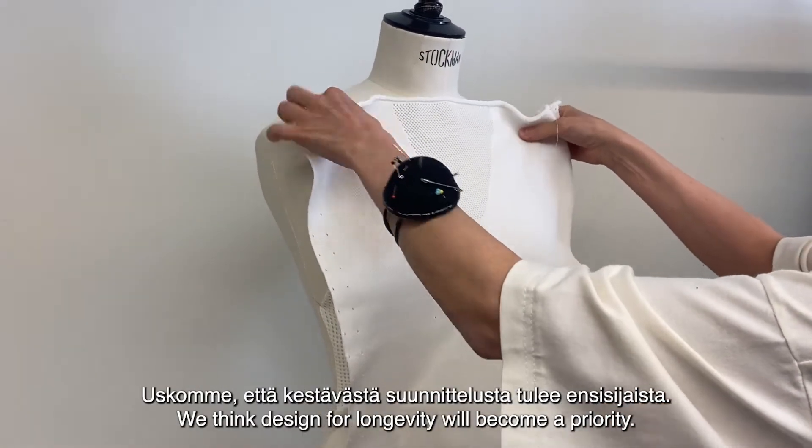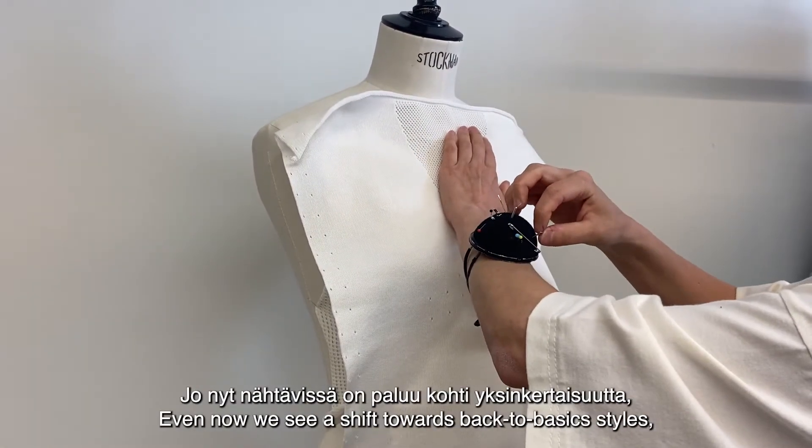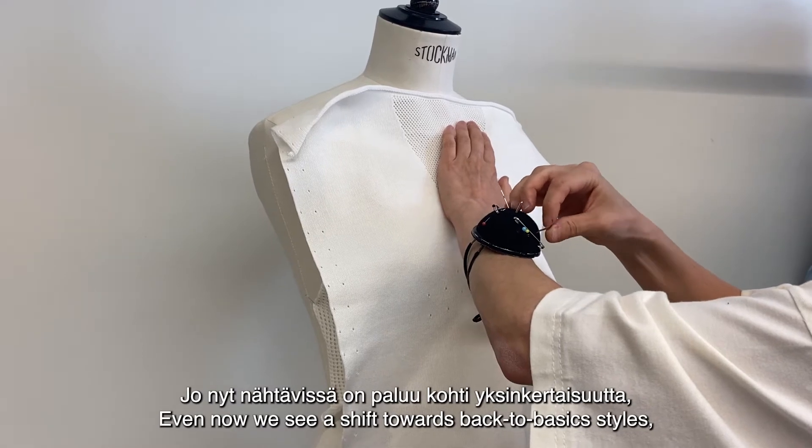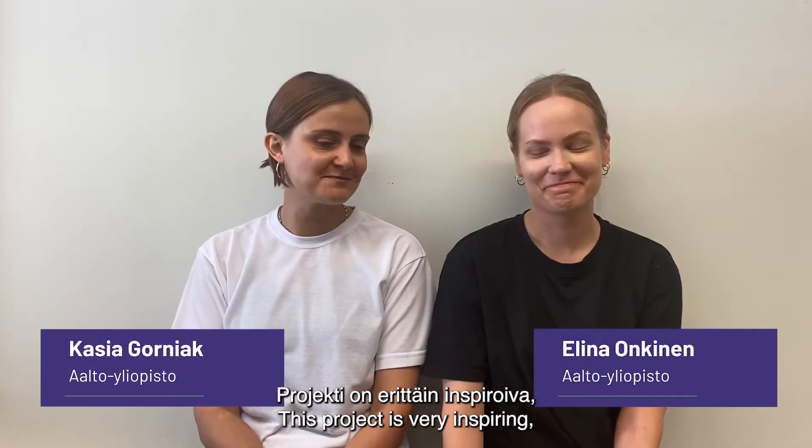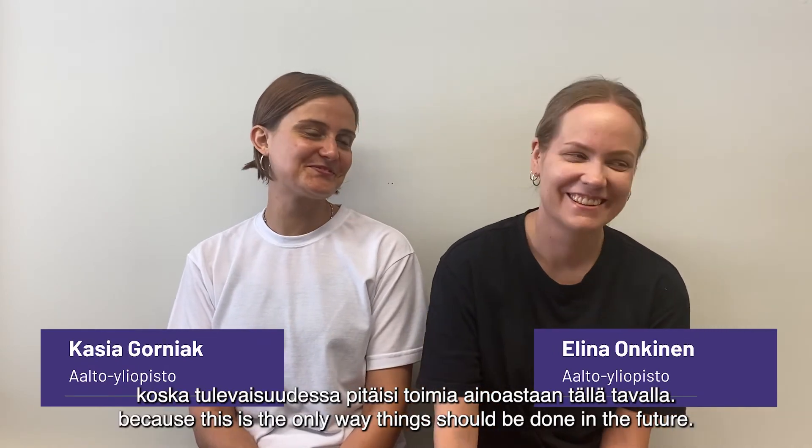We think design for longevity will become a priority. Even now we see a shift towards back-to-basics styles — it's more pragmatic than before. This project is very inspiring because this is the only way things should be done in the future.